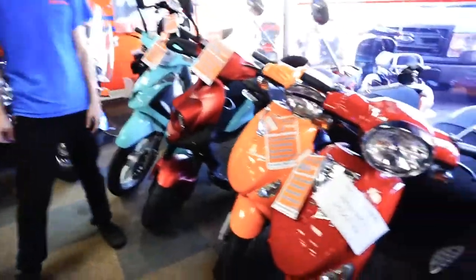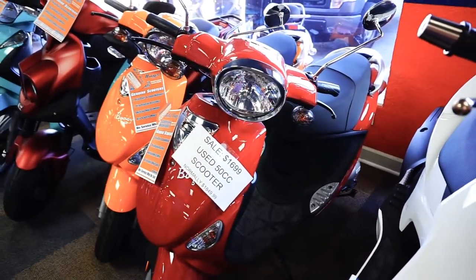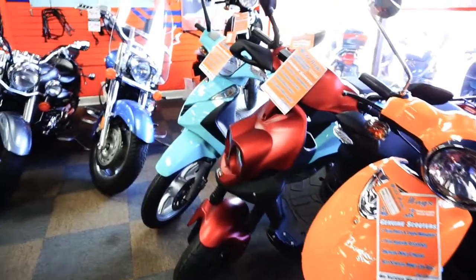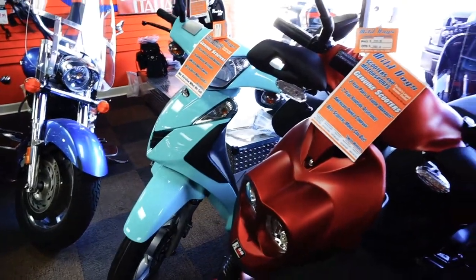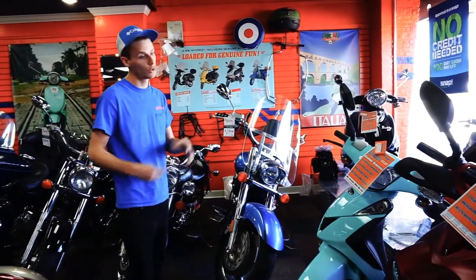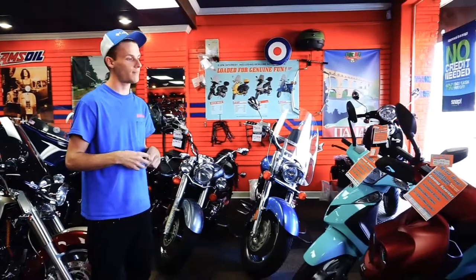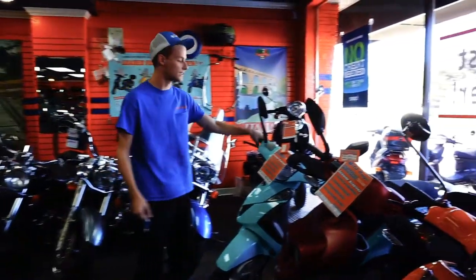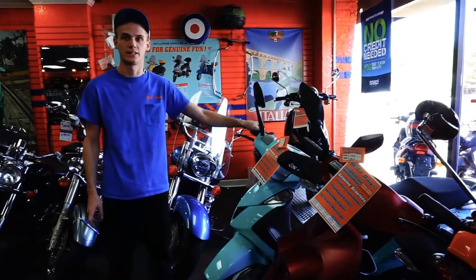You would go over here to the Genuines. I have a couple of 50cc models — this one here would be the Buddy 50, and then you have the Roughhouse 50 here. They go up considerably in price but they do have a two-year warranty. They're a little bit faster also, about 45 to 50 miles an hour. We have financing for all the bikes. Genuines has their own financing at Sheffield — you can get as low as 2.9% interest, 36 months.